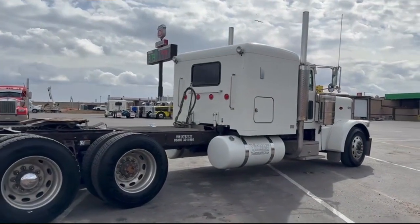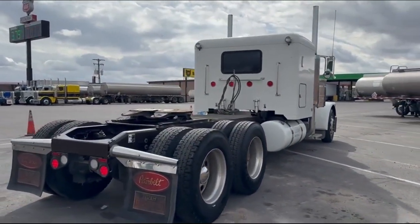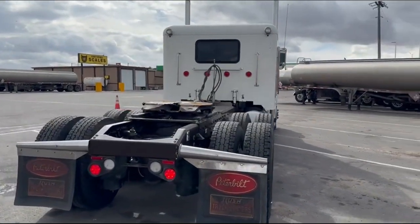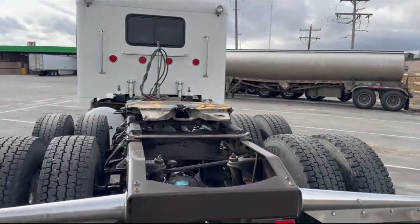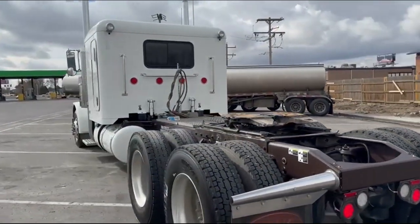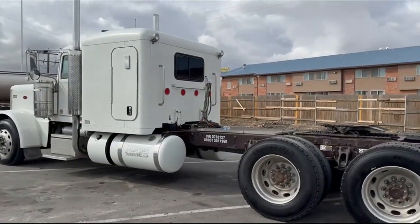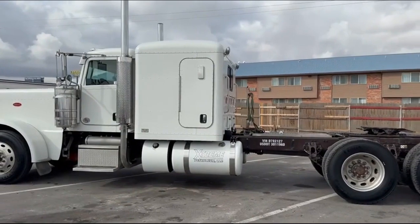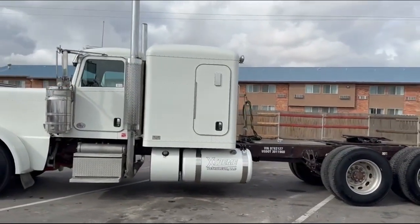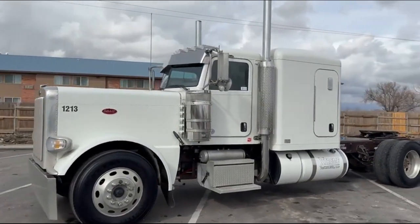62 inch sleeper on this one, flat top. I think this one has disc brakes the whole way around. Air ride front and rear. Custom paint tanks. Round frame. It's a nice ride. The interior is immaculate. No dents or anything outside.